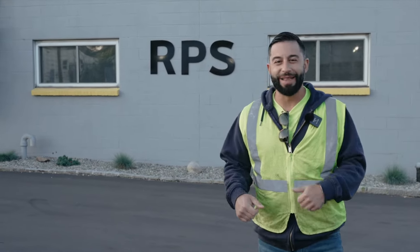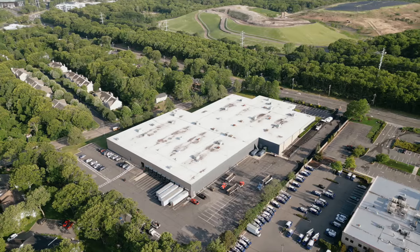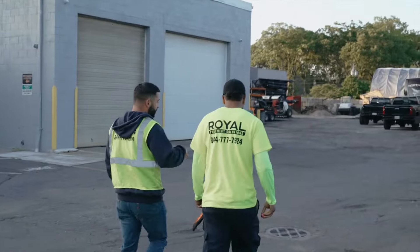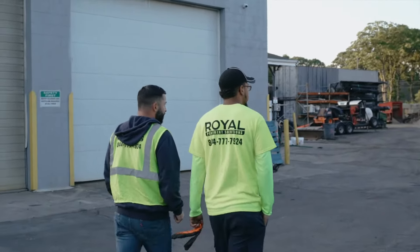Morning everybody. Got a big job on deck — about 130,000 square feet. We're starting off with two days of milling, two days of paving. Probably have to use the mini miller around the loading dock, so it'll probably be easier to get the small machine in there.